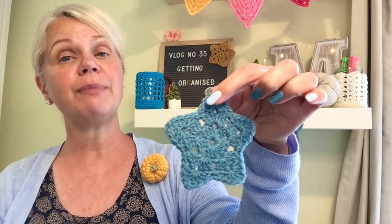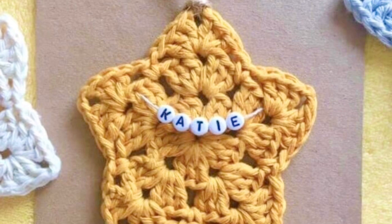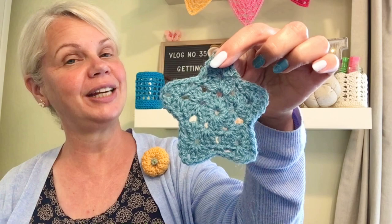I do use these granny stars all year round. I've made them up in various colours. I've attached them to just a card, put 'you are a star' in the bottom, and sent them off to people. I've also added a little name with some beads. So that's an idea — these lovely granny stars.